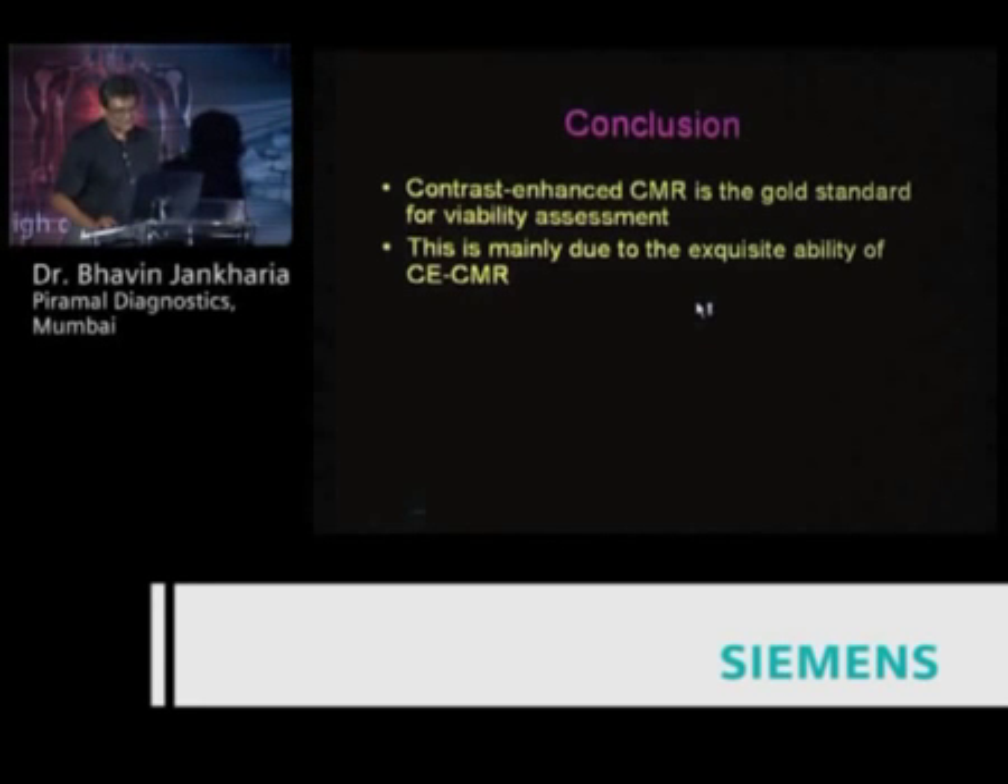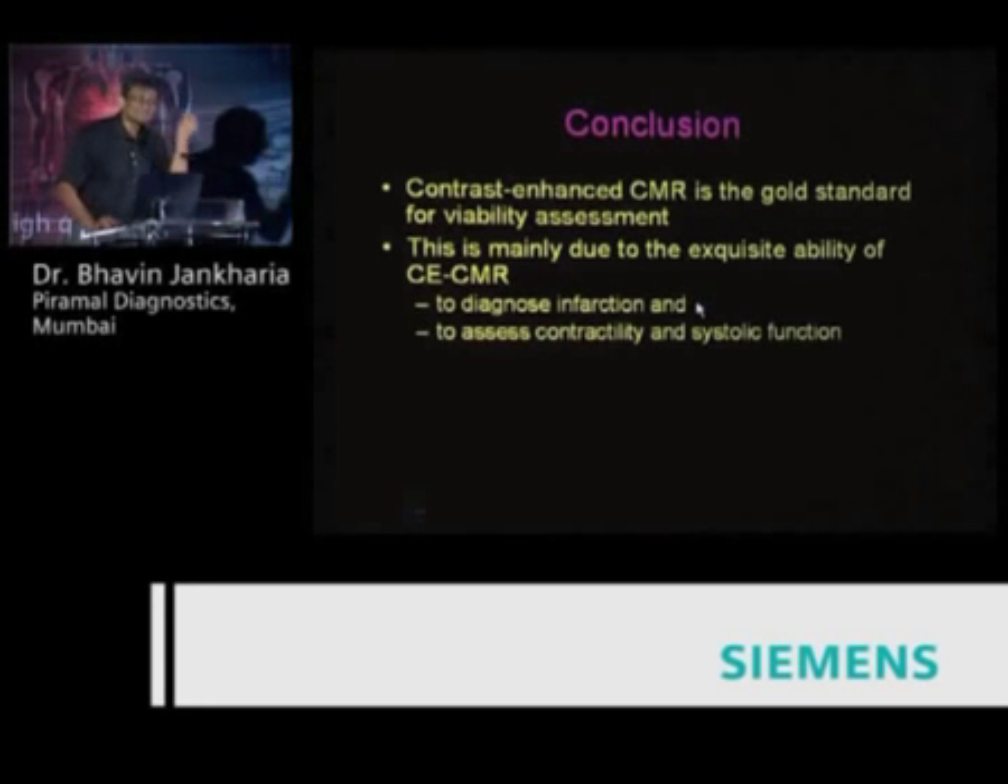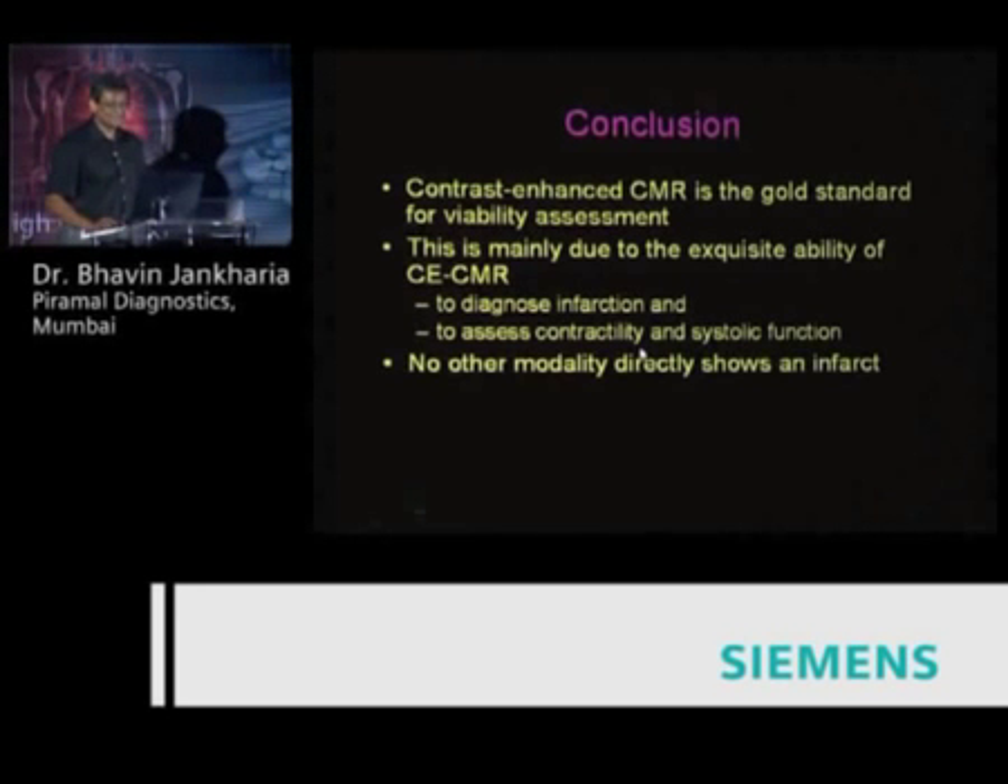MR shows us an infarct directly. When we inject contrast and image the patient with turbo flash or similar sequences after five to seven minutes, anything that is infarcted will light up — white is dead. MR also allows us, in a reasonably reproducible fashion, to assess contractility and systolic function. Combining the two, we can obviously assess viability very well.